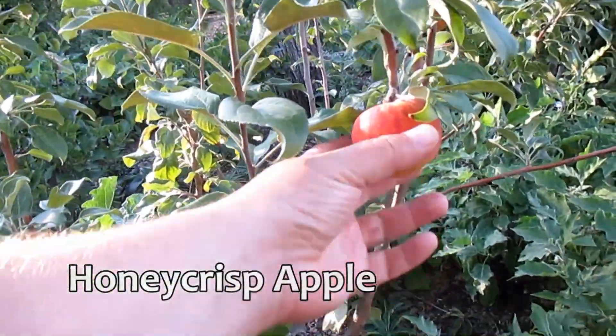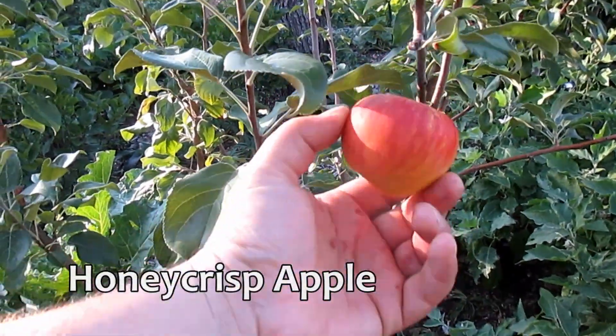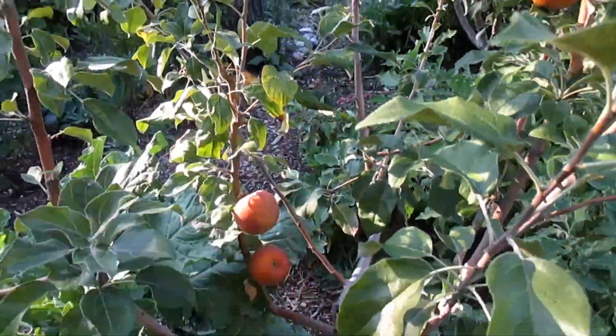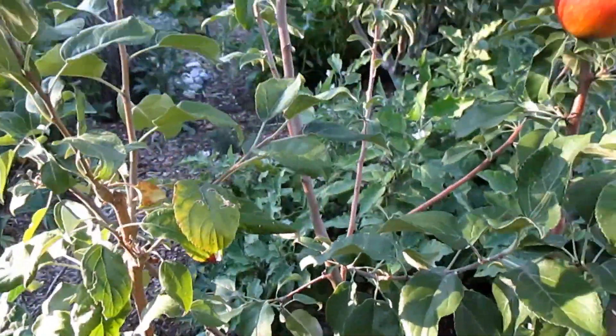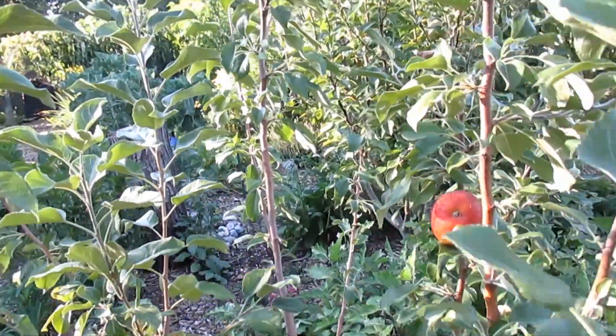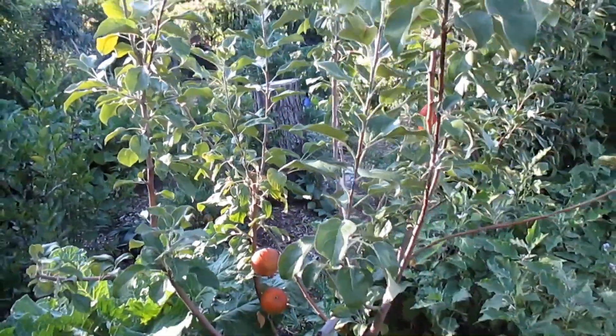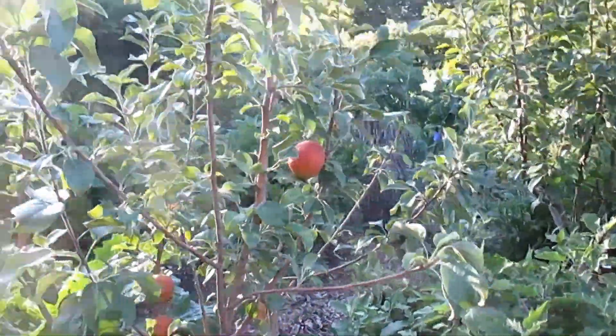I've got some Honeycrisp apples and one just fell off the tree there. I'm only going to need one for today's recipe — there's still a few left on the tree. This is a young tree. I thinned the majority of the fruits off of it and left a few so that I could taste test and put them in smoothies like I'm doing today.